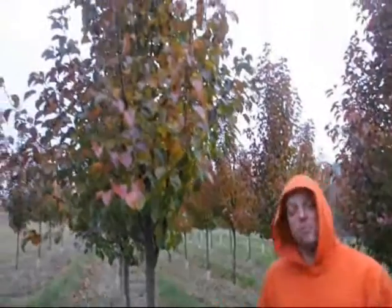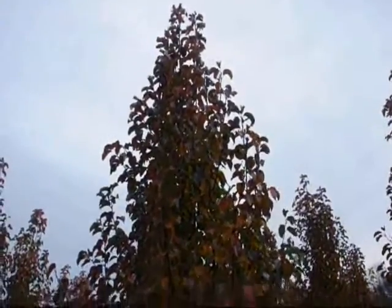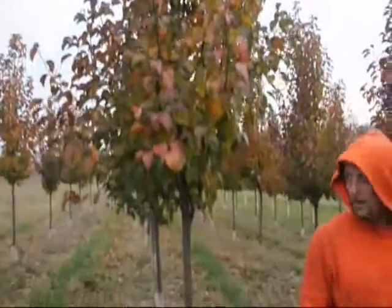They are a denser type of pear tree. Like an aristocrat is a little bit broader, wider tree. This is a little bit narrower of a tree — if you take a look at the branching, the branching is more upright. So you can plant this one just a little bit closer to the house than you would an aristocrat pear.